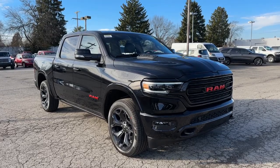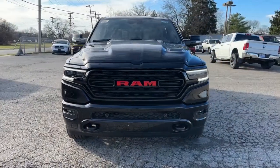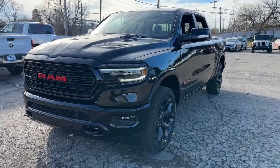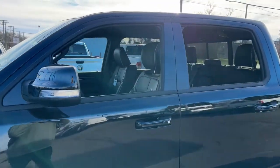Get into a car with value. 2022 Ram 1500. The Ram 1500 delivers gritty towing capability, passenger-focused comfort and safety features, and surprising fuel efficiency.